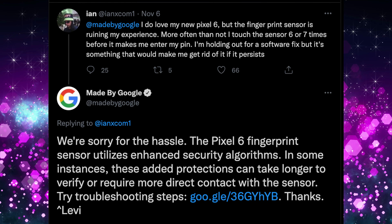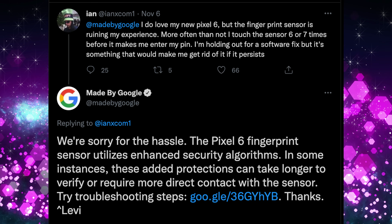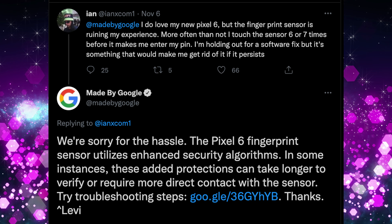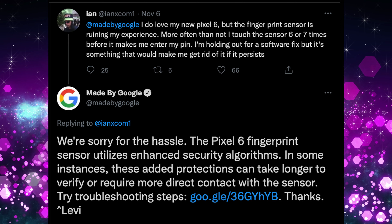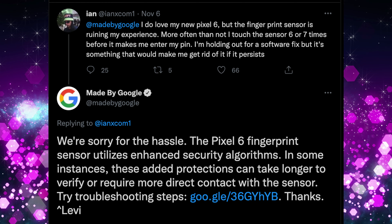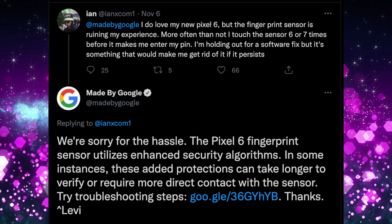It seems like Google has come out and said that it's a feature causing this. On Twitter, Ian reached out to Google saying, 'I do love my Pixel 6, but the fingerprint sensor is ruining my experience more often than not. I touch the sensor six or seven times before it makes me enter my PIN.' And Google responded: 'We're sorry for the hassle. The Pixel 6 fingerprint sensor utilizes enhanced security algorithms. In some instances, these added protections can take longer to verify or require more direct contact with the sensor.'